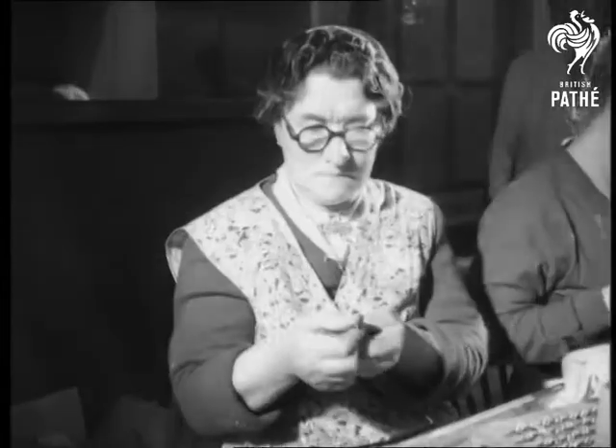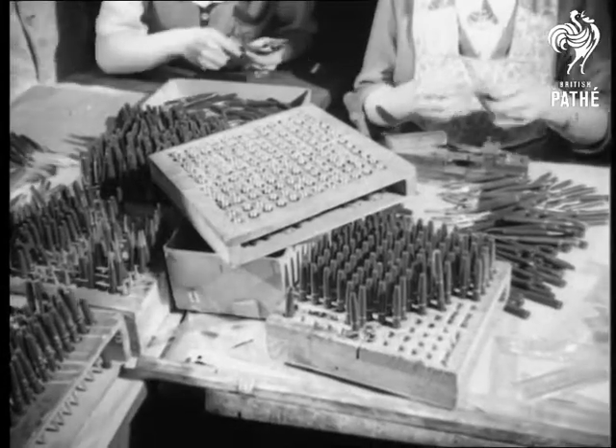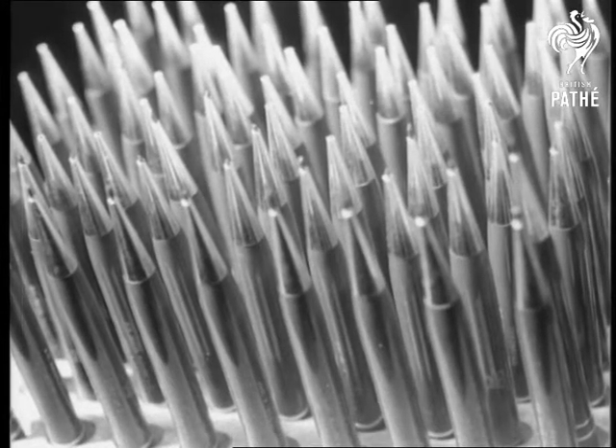Five million separate pieces are needed to make all the pencils. Spare leads, a blue plastic body, rolled gold bands and gold plated clips will make them worthy souvenirs of the great occasion.